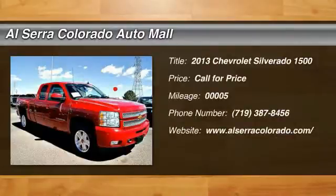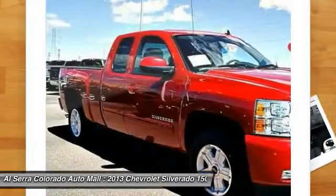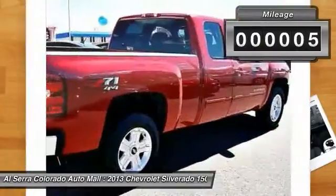The 2013 Chevy Silverado 1500. The Chevy Silverado 1500 has the lowest cost of ownership of any full-size pickup. This vehicle has less than 100 miles.